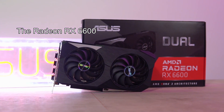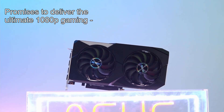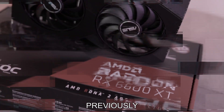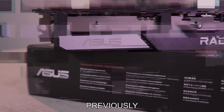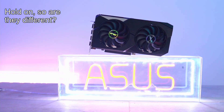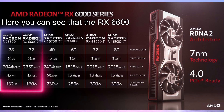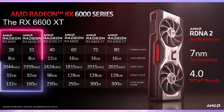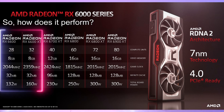The Radeon RX 6600 promises to deliver the ultimate 1080p gaming. Wait a second — the RX 6600 XT promises to deliver the ultimate 1080p gaming experience. Hold on, so are they different? Here you can see that the RX 6600 is quite similar to its earlier version, the RX 6600 XT. So, how does it perform?